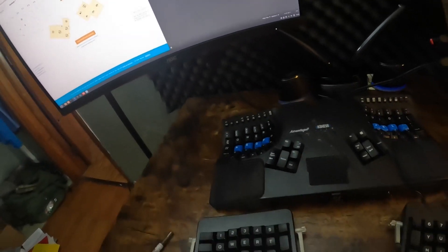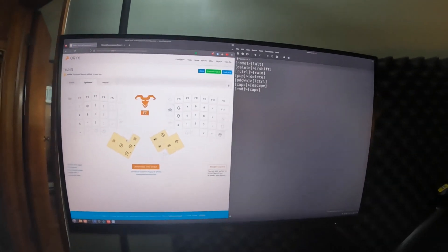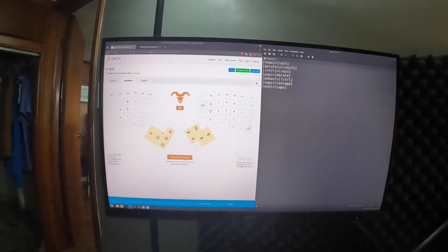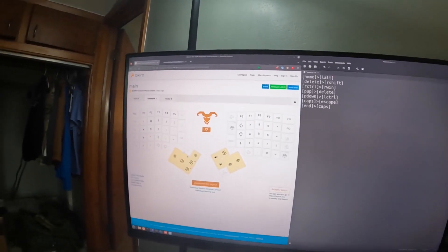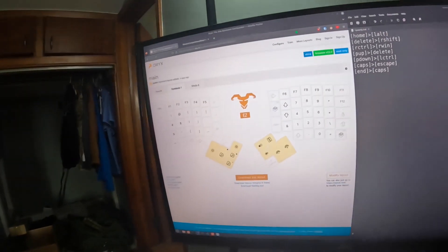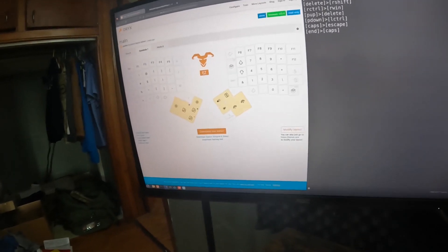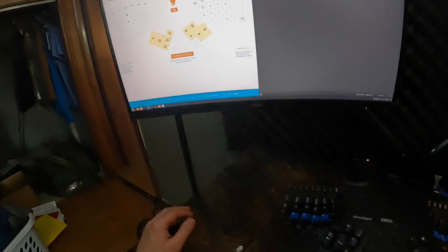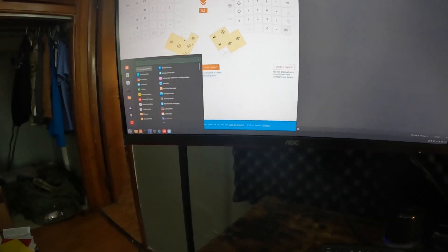The second point is software for remapping keys — and this is a big difference. On the ErgoDox EZ, you use Oryx at configure.zsa.io — I'll link that in the description. It's web-based and cloud-based; you create an account, which was pretty easy, and then store your layouts on their website. The GUI is very intuitive and easy to use. However, whenever you want to make any change — even remapping just one key — you have to go on the site and re-download a whole new file every time.